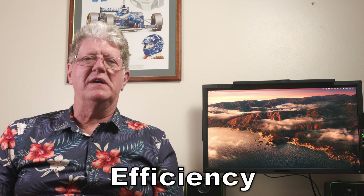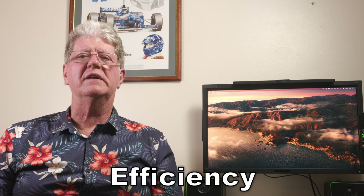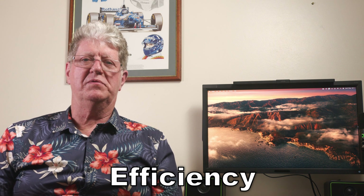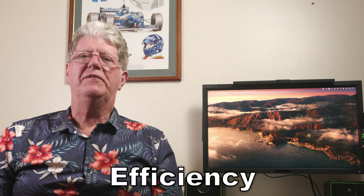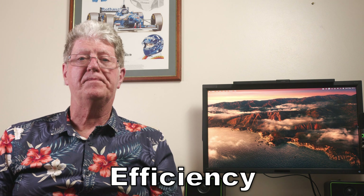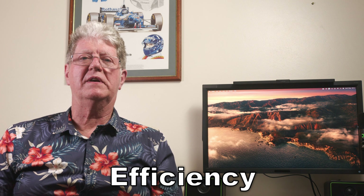Efficiency includes a mix of range and consumption, but actually goes very much deeper into the actual design and build of the car. While you can drive better to alter your consumption and range, there is nothing you can do with the way your car is built and designed. If it is built inefficiently, it will always be more inefficient than another car. The only time you can alter this is when you choose your car. If efficiency and cost of running are not important to you, just go ahead and choose whatever you want. But for most of us, it is actually important.